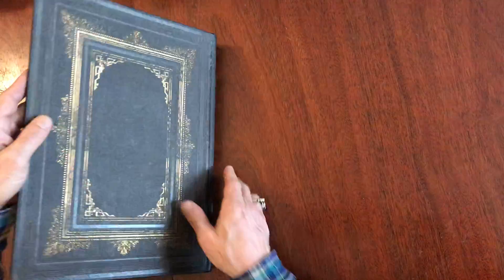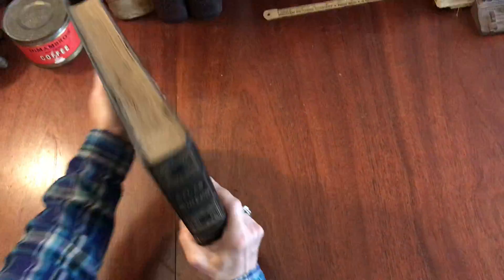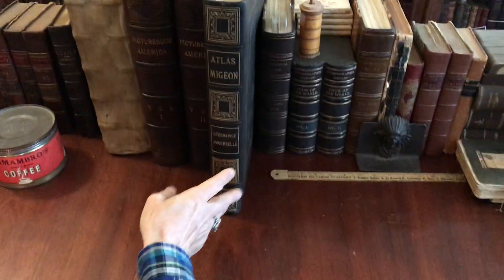This complete atlas is now available online from me, Brian DiMambro.